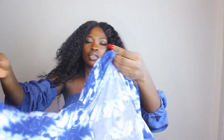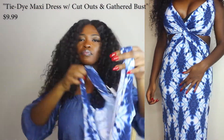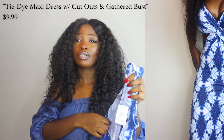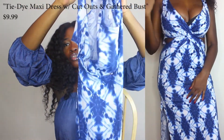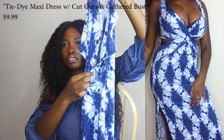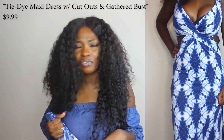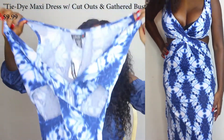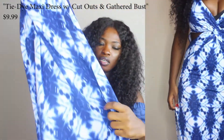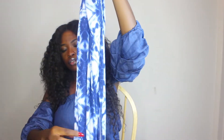This one is also from Rainbow. It's kind of a tie-dye detail. I actually have the tag on it still because I never wore it — it was only $10. It has cutouts on either side. The only thing is the length is super weird: it doesn't even reach my ankles. I wish I could just cut it and make it short or do something with it. It has slits on both sides too.